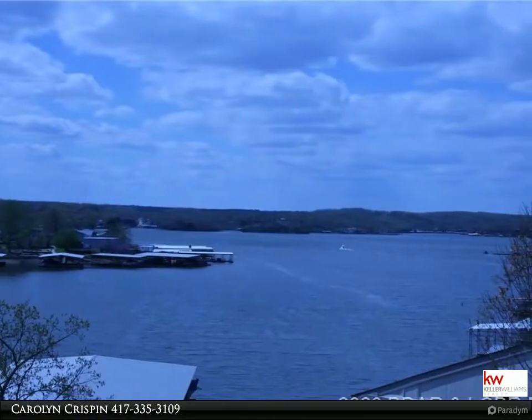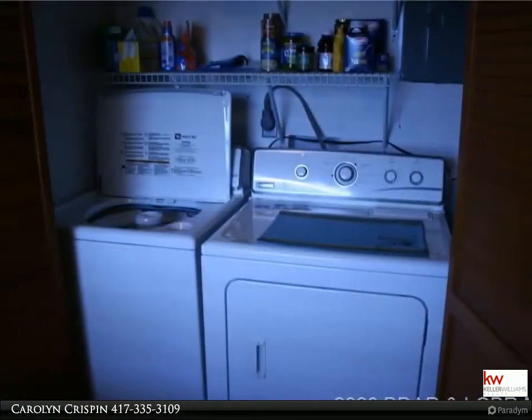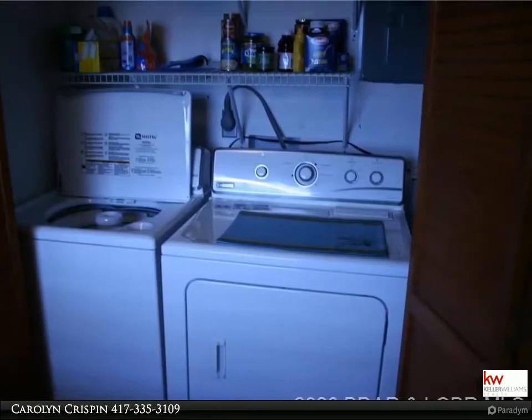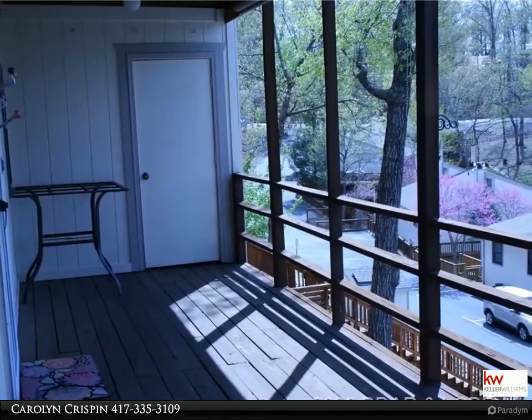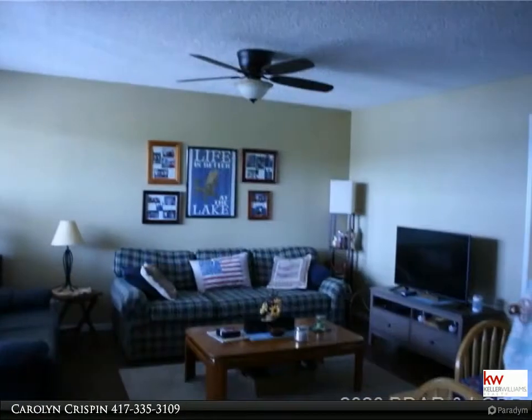The Crispin Team of Keller Williams Realty, Branson Missouri, would like to present to you this property. For more information, call 417-335-3109. Talk about affordable lake living — you're going to love the beautiful view from this two-bedroom, one-bath condo on Horseshoe Bend. Not only do you get beautiful views, but you get to enjoy being in Workman Hollow Cove.